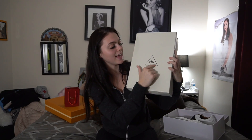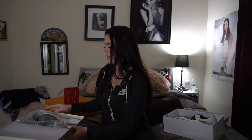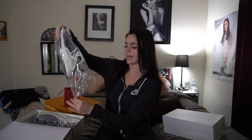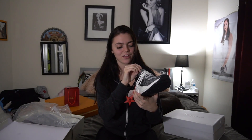Moving on to the HU shoes — the box says HU, then 3 and 2017 in a triangle. These are the Human Race shoes with Pharrell Williams and Adidas. When you first open the box it doesn't come with as many authenticity cards as the Givenchy shoes, but it does come with the shoes in a nice bag. The shoes say 'Cloud Moon' on them.